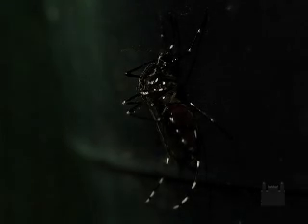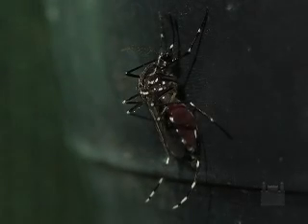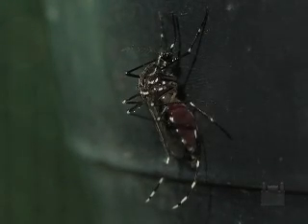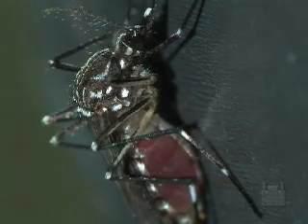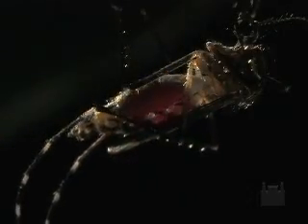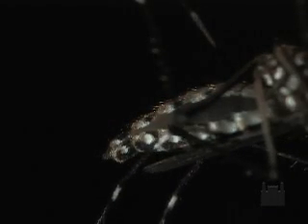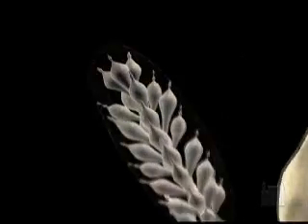After completing its feeding, the female seeks dark and safe places where blood digestion can take place, which takes about 4 days. The ingested blood is necessary for the reproductive process, as it is fundamental for the development and maturation of the oocytes.